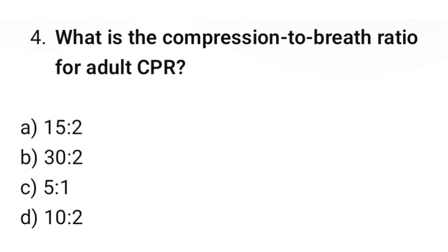Question number 4. What is the compression to breath ratio for adult CPR? The correct option is B: 30 to 2.